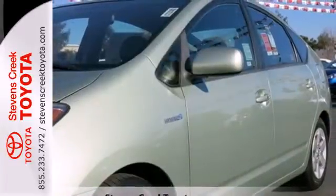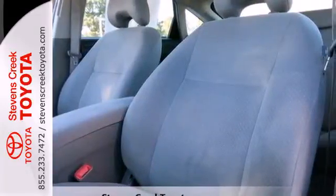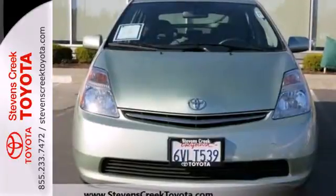This outstanding Prius combines Toyota reliability with the cost saving and planet saving advantages of a hybrid powertrain. Test drive it today.